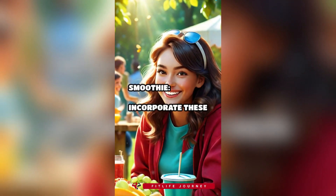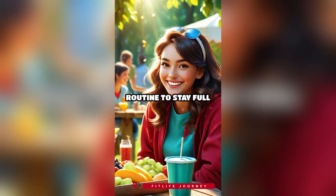9. Smoothie. Incorporate these healthy snacks into your daily routine to stay full and energized.